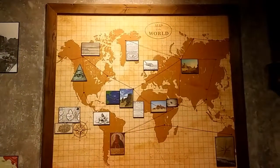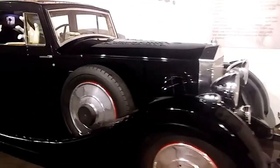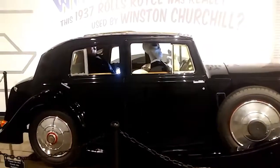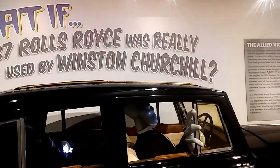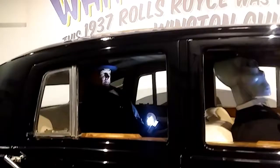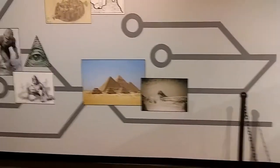Oh look, there's Nessie up there, you see her? Oh here we go — the aliens driving the Hitler car. What if this 1937 Rolls Royce was really used by Winston — that's supposed to be Winston Churchill back there. I thought it was going with Hitler.